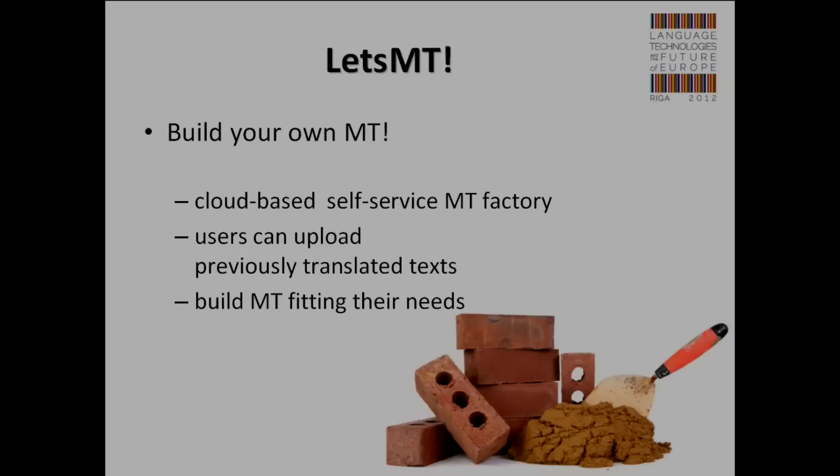That led to our vision about Let's MT. Let's MT enables users to build their own machine translation solution. This is a cloud-based, self-service machine translation factory. If you are a user — a big international organization or translation agency — and you have previously translated documents, maybe thousands or even millions of them, you can upload these documents to this cloud-based platform and build your own machine translation system tailored to your specific domain. It might not be as good as Google translating news pages, but it will be excellent at translating texts in your domain.